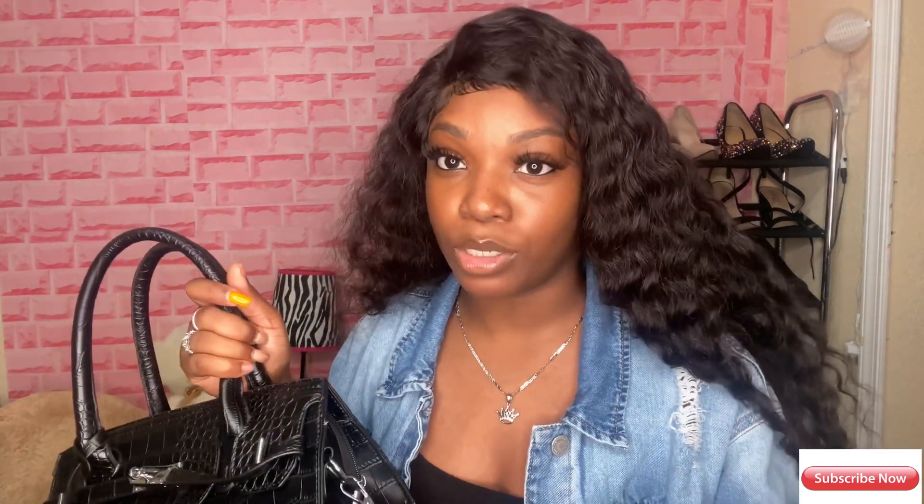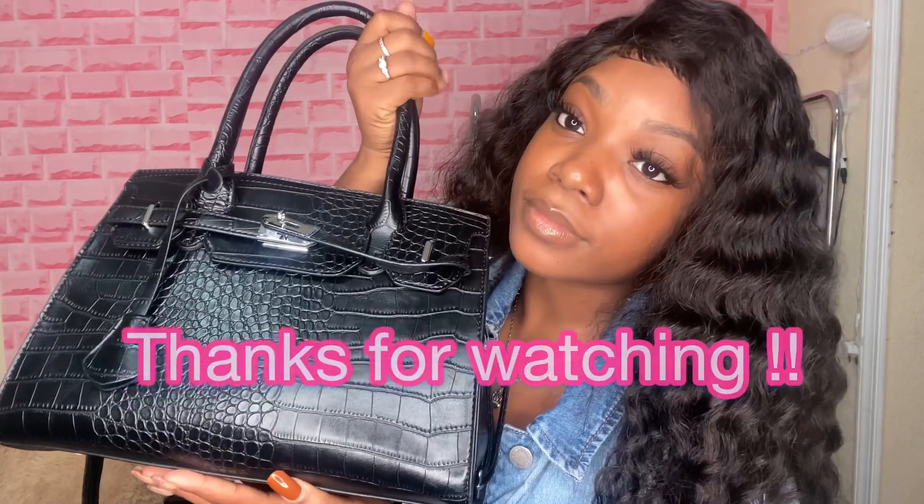So that's everything inside the bag. All those things I just showed you are what I need on a daily basis. Even if I'm just going to work and coming back, I have everything I need. Sometimes I have more stuff in here but I recently switched to this bag about a month ago so it doesn't have as much yet. That's all for this video — I hope you guys enjoyed it. Make sure you like, comment, and subscribe so you can see more videos. Keep it positive — I'll see you guys in the next video!